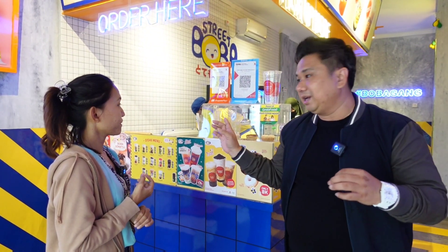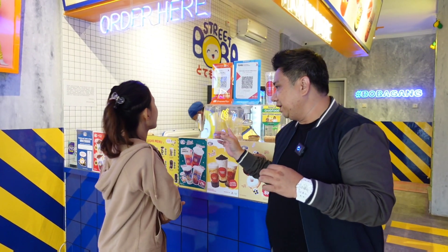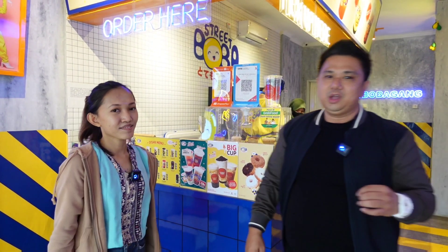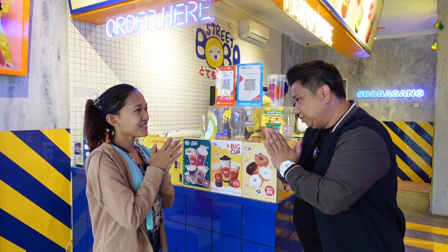Nah, ini juga lagi bikin pesanan dari online. Oke, thank you so much ya, sudah sharing. Jangan lupa untuk datang di Street Boba khususnya yang ada di Metland Cibitung ini — di Rukun Lawai 1 nomor 20, Metland Cibitung. Thank you. Sampai jumpa di next episode. Saya Hubi Herman. Bye-bye.